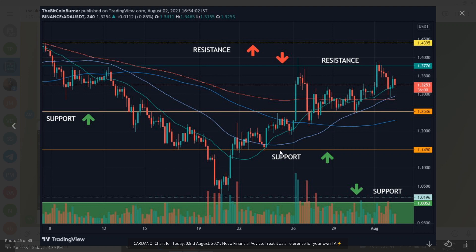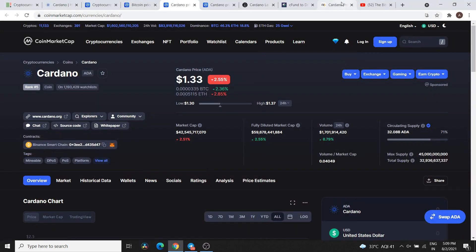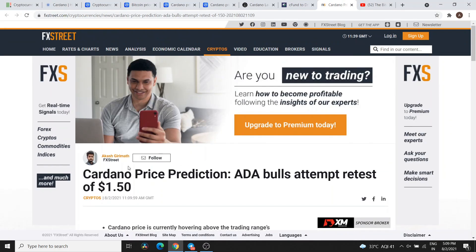I am trying to explain support and resistance in a basic way. Support is where buyers step in and price bounces. Resistance is where sellers are sitting, price gets rejected, and there is selling pressure. Now let's talk about technical analysis. Let's talk about FX Street — it is a very good website, I highly recommend it, there are a lot of good inputs.